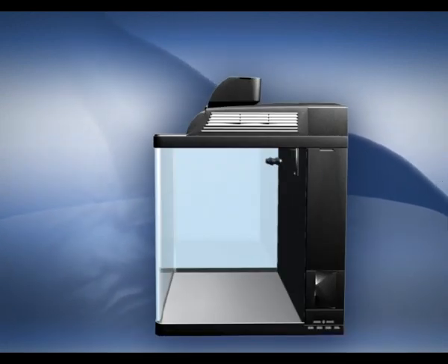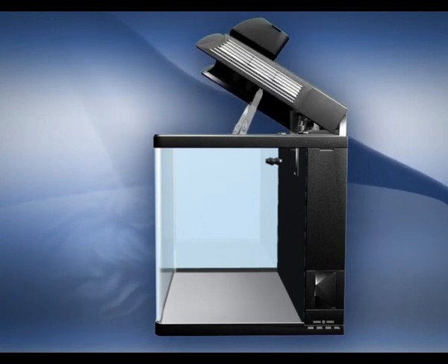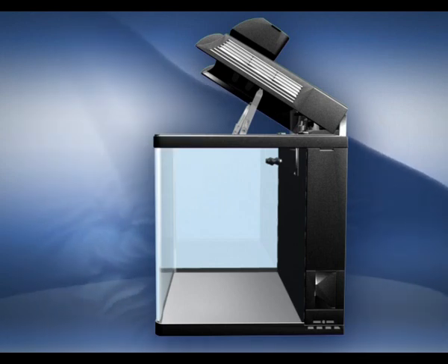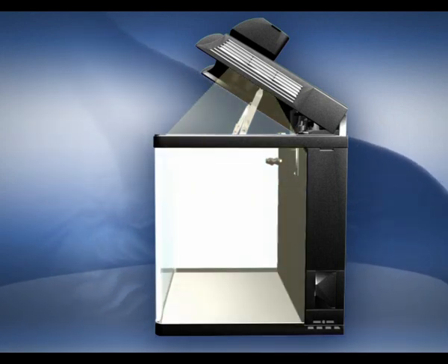For aquascaping and maintenance, the entire hood can be raised and secured at an angle that gives easy access to the complete aquarium while providing full visibility without glare.